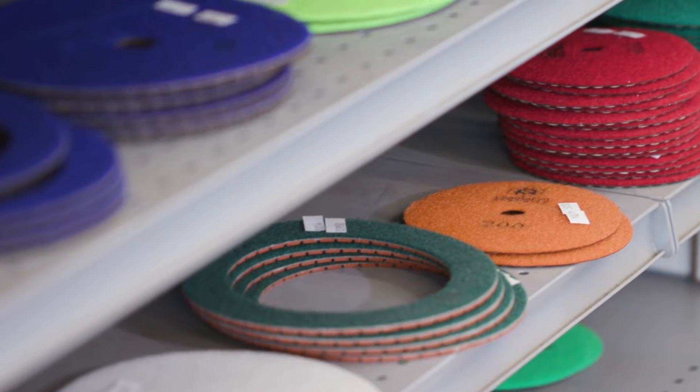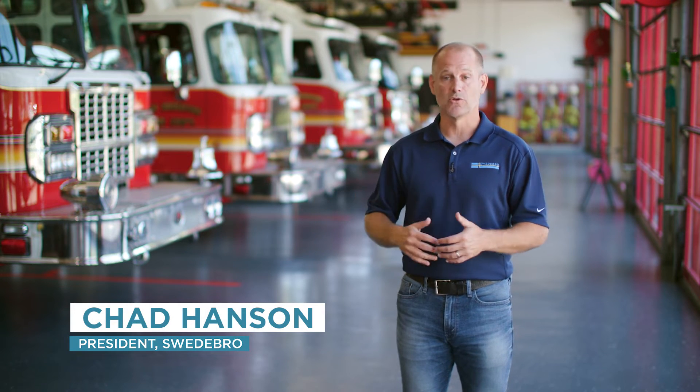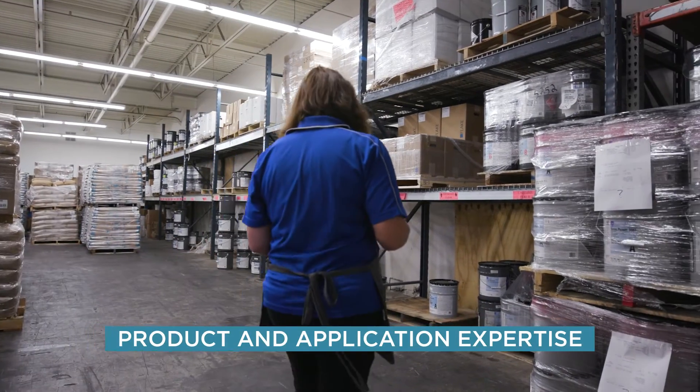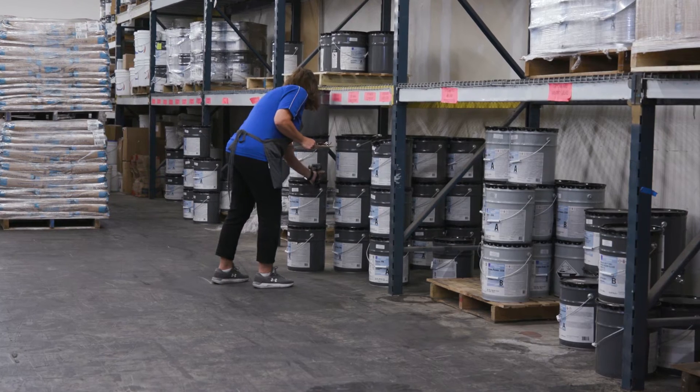Sherwin-Williams Industrial Store here locally stocks the products, which is key, but also those guys who work that store have the knowledge and the history and expertise. So in addition to our technical reps, we can call the store and they even have the answers. They know how to troubleshoot if a product might be out of stock, to switch to a different product that they have in stock. So it's really key having that store locally for distribution, but also for their expertise and help.